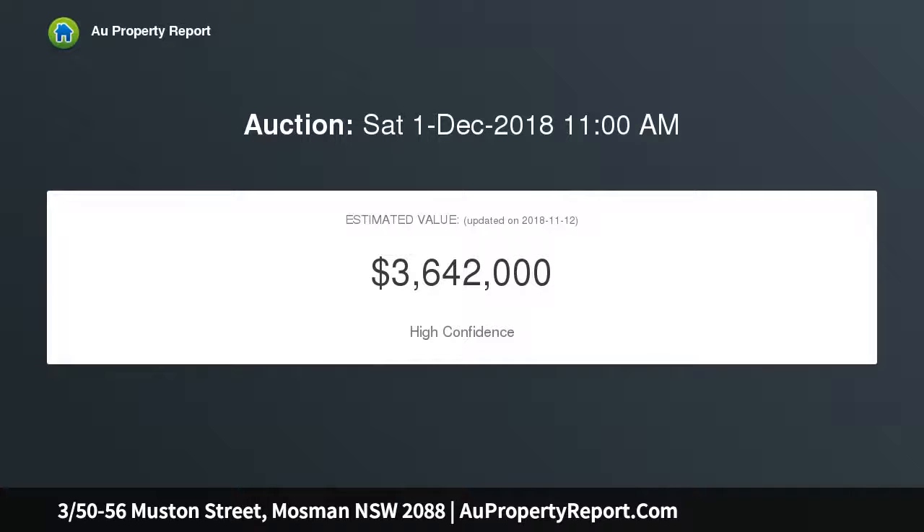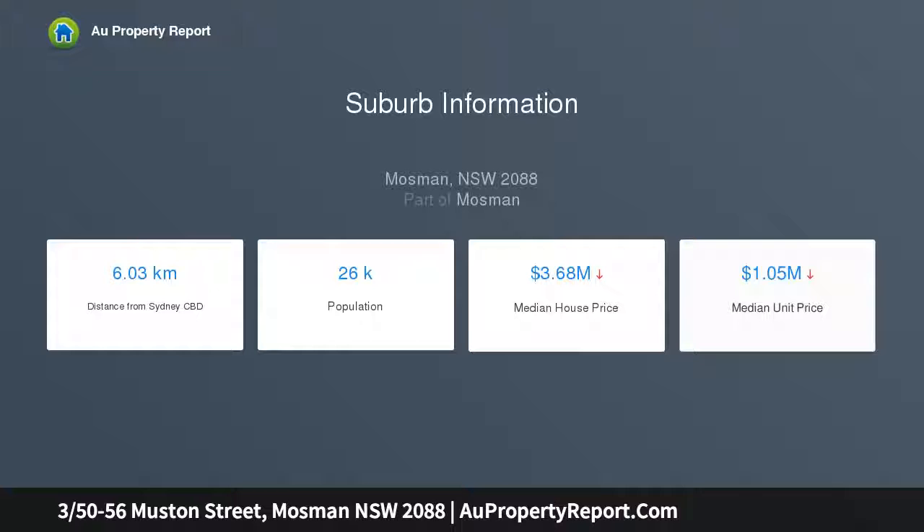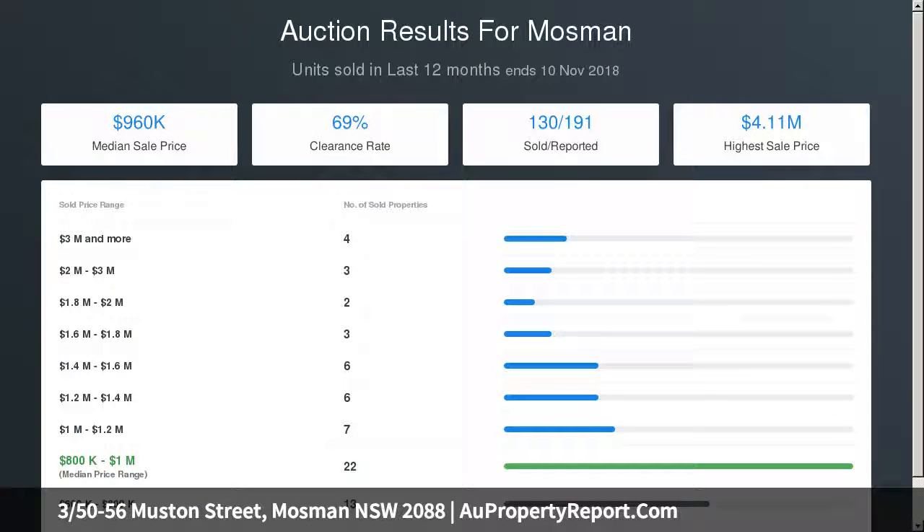It has easy access to Mosman shops, cafes, restaurants, and city buses, while just moments to Balmoral Beach. Well-maintained complex with secure near-level street access, integrated living and dining, stone finish fast electric kitchen, and an outstanding garden terrace perfect for grand entertaining. Three generous bedrooms, walk-in robe plus ensuite to master, air conditioning, laundry, lift, and secure double garage.